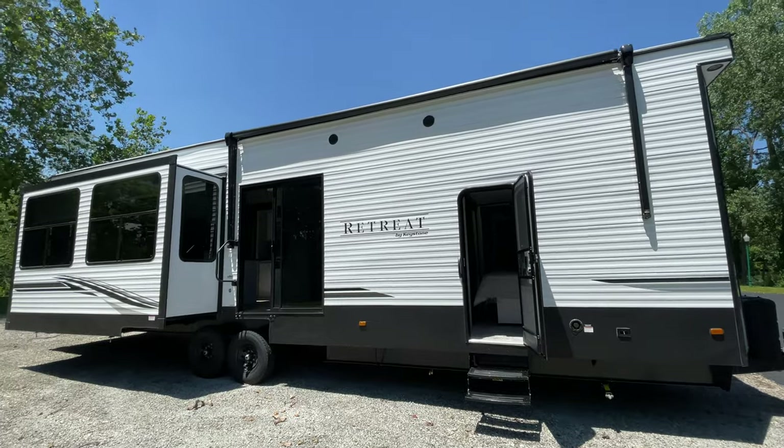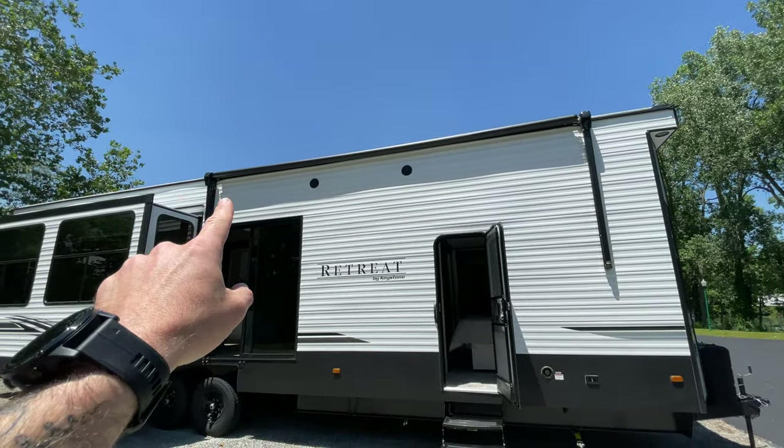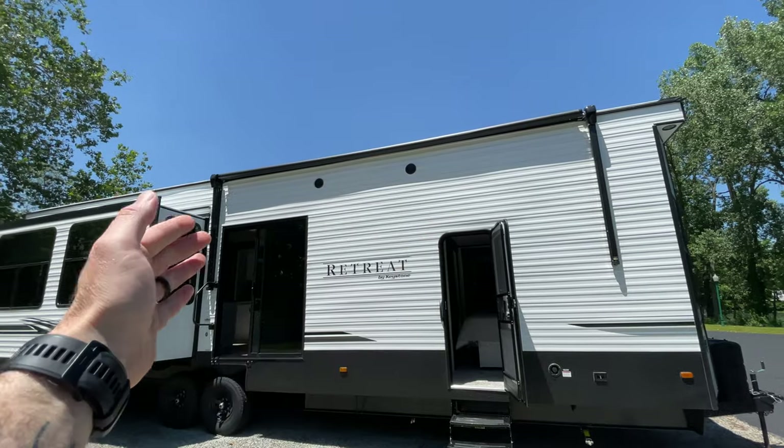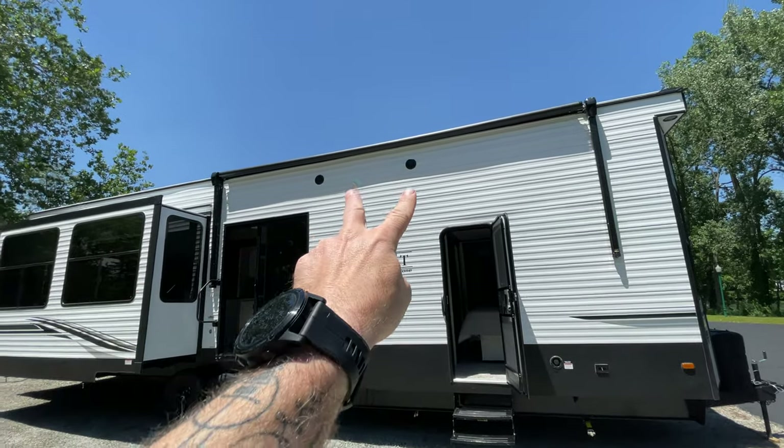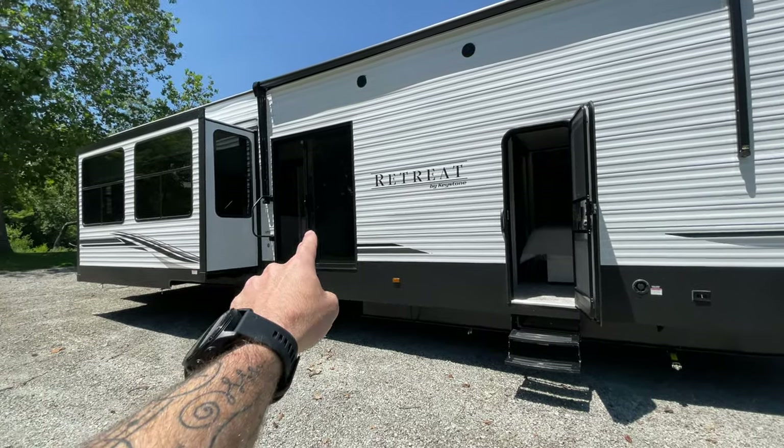Without further ado, let's take a tour. As you see, you have a nice big powered awning on this side that does have LED lights, so you're going to get a lot of shade. You have exterior speakers, and you do have your sliding glass doors here.